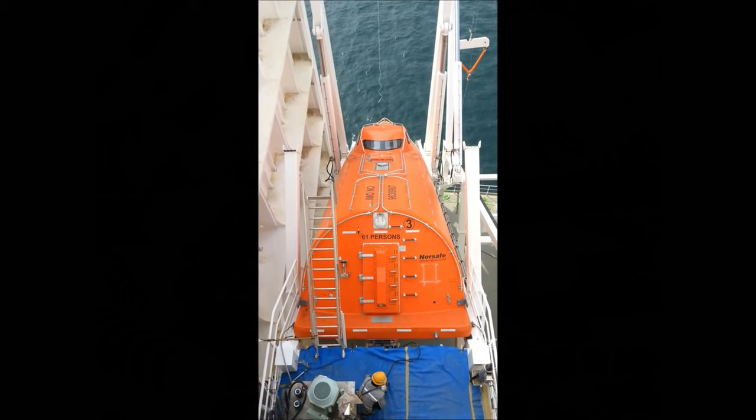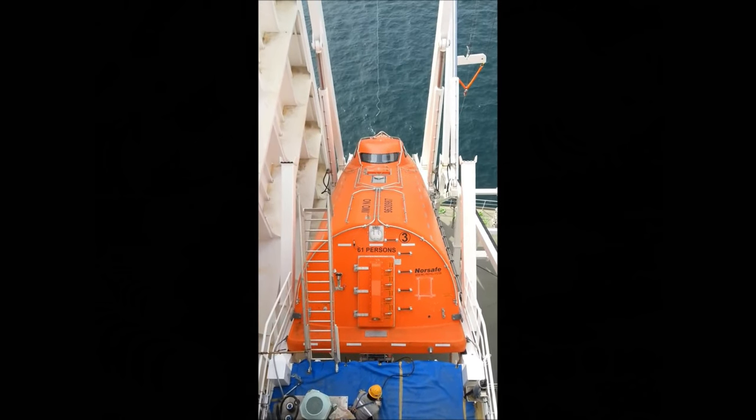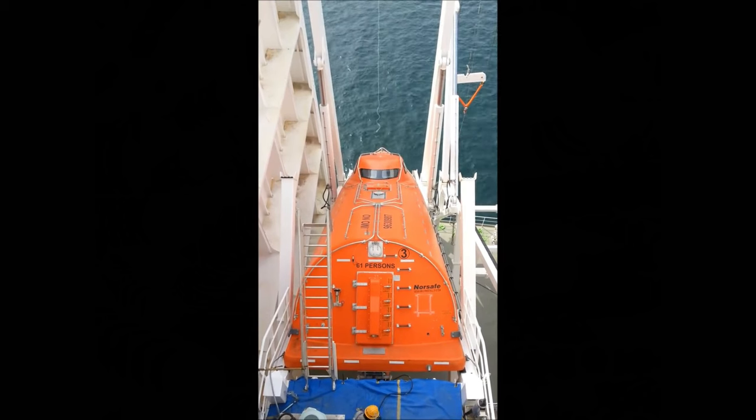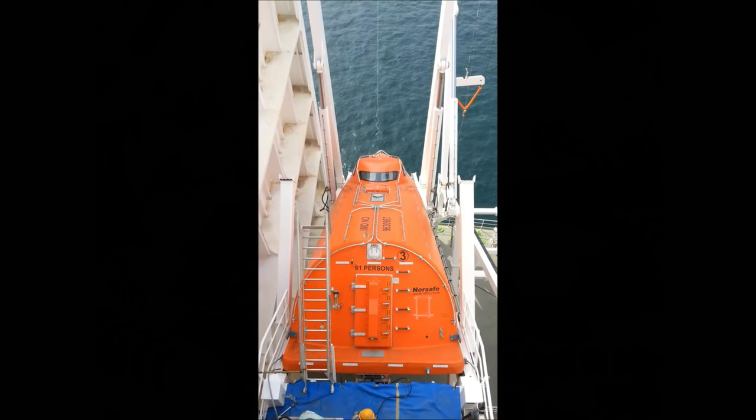This video showcases the free-fall lifeboat system test at the yard. FPSO Petrojaril Nahr uses four units of free-fall type lifeboats on board in case of emergency.